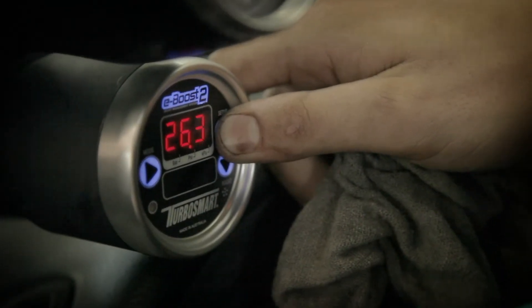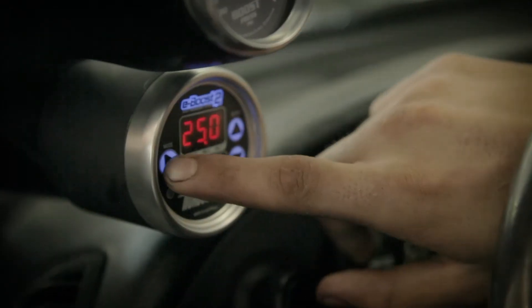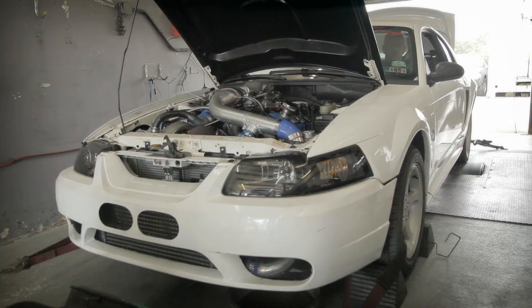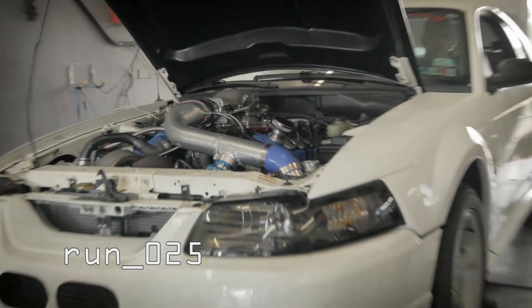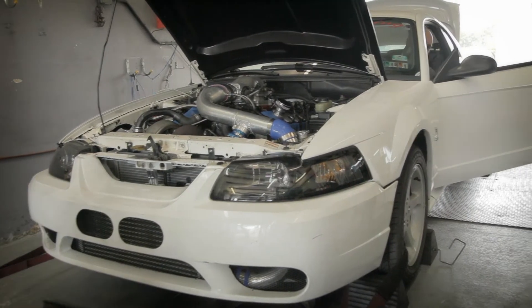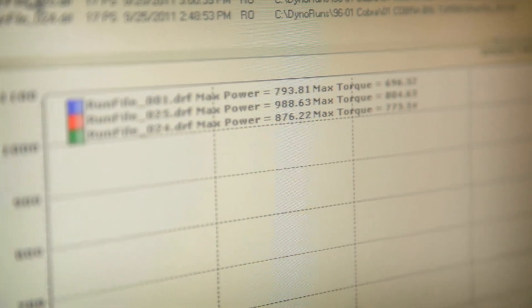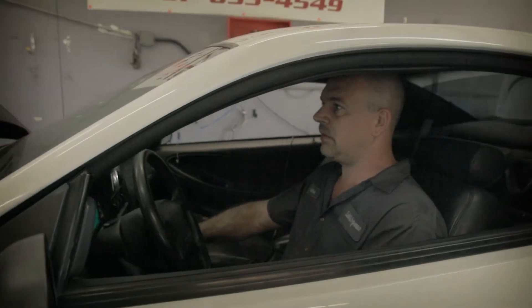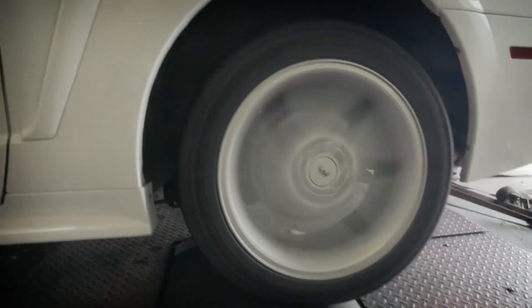Should be setting the boost pressure. This is the gate pressure, which will kind of determine how fast the boost comes on on the lower end. It's kind of an experimental process. It's about 990.